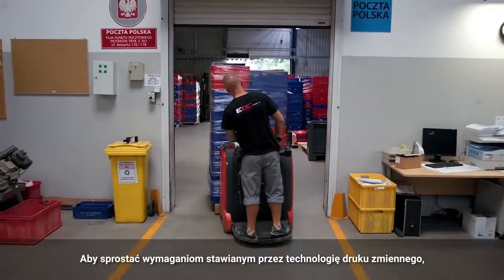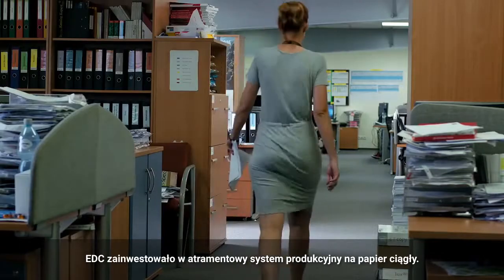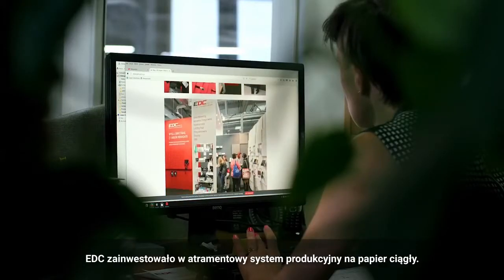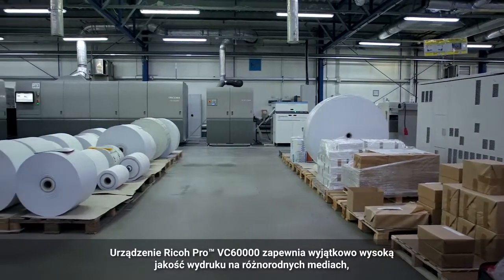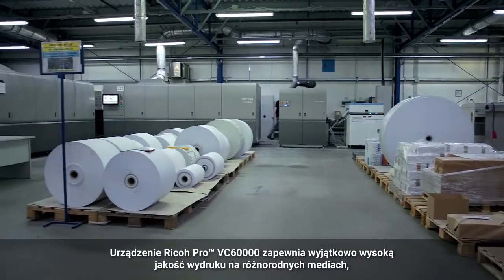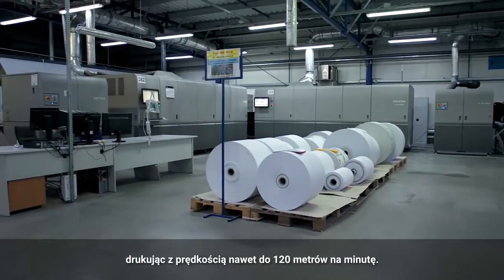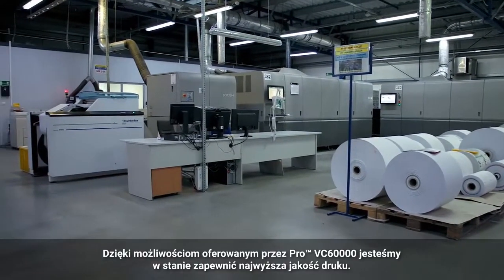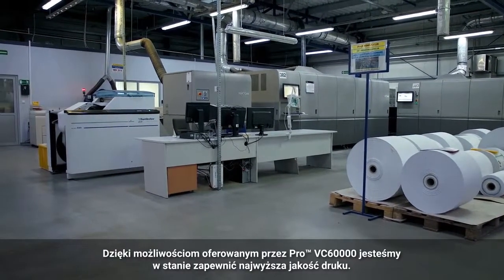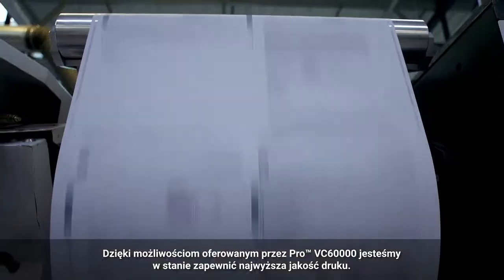To meet its demanding variable data print requirements, EDC invested in continuous feed inkjet technology. The Ricoh Pro VC-60,000 delivers exceptional quality on a wide range of media at speeds of up to 120 metres per minute. Its quality and flexibility have made the Pro VC-60,000 a virtual white paper factory.